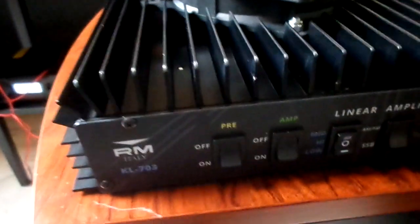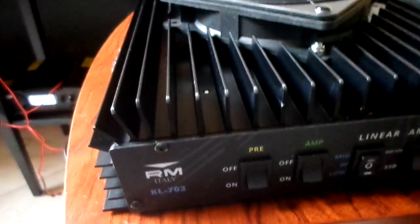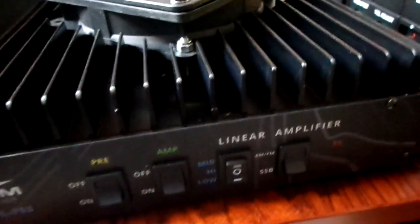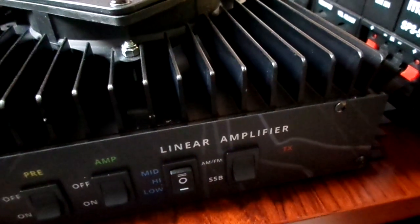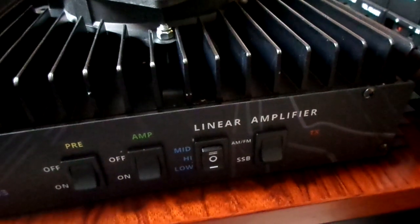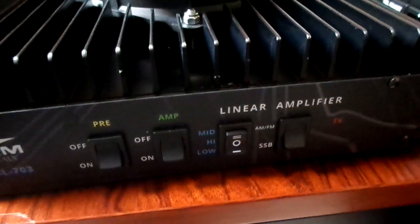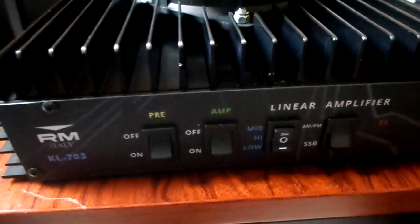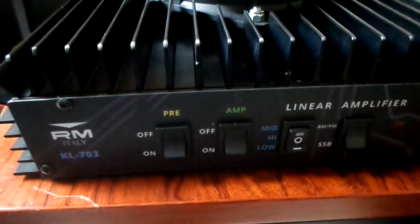Hi everyone, back after a very long time. Just wanted you to have a look at the new RM KL703 — this one is serial number 18. Very big thanks to Davide and Andrew for letting me have a play around with the amp for the Sugar Delta contest, even though the conditions are not so fantastic at the moment.